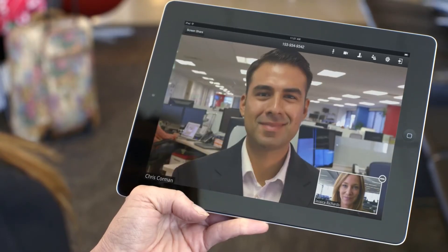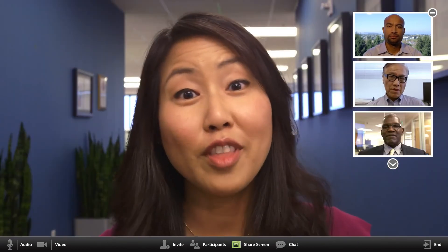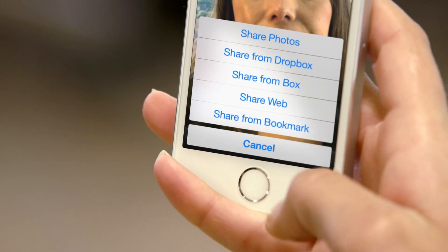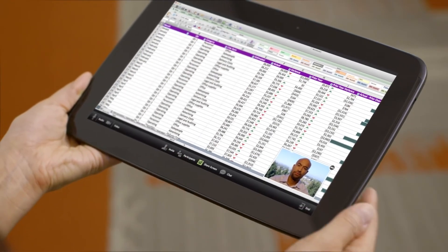With RingCentral Meetings, you can conduct HD video conferences with up to 25 attendees. Share your desktop files and cloud storage, such as Box and Dropbox, and take your meetings on the go with the RingCentral mobile app for your smartphone or tablet.